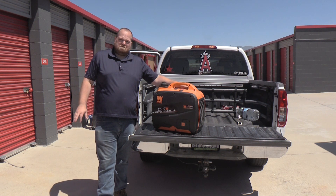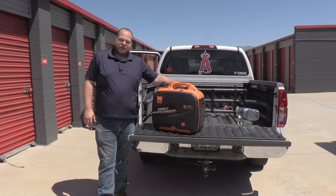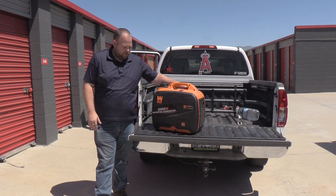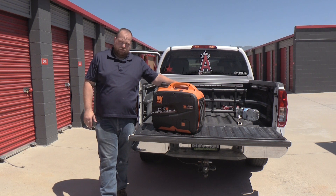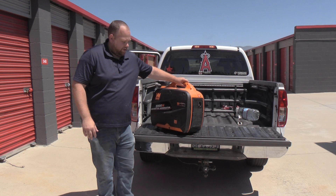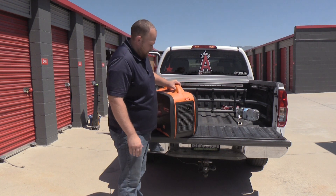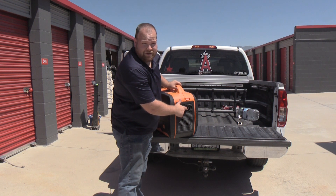It shut off again after 10-15 minutes. I checked the oil — it was a little low — added more, started it up, and after another 10-15 minutes it shut off again. I didn't know what was going on. When I got home, I contacted Winco customer support. They said to also check the spark arrester in the back because that can get clogged up and cause issues — and there are no videos on this, which is why I'm making this video.